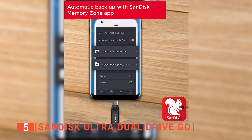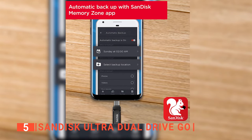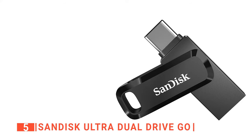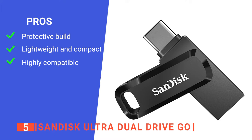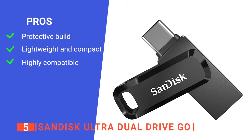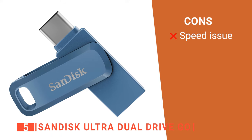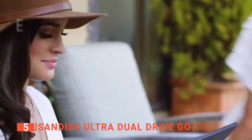We particularly liked that you can back up content stored in this flash drive with the SanDisk Memory Zone app, which is downloadable on your mobile devices. Its pros are: the swivel design protects connectors from damage, its lightweight design and keyring hole make it easily portable, and its dual connectors allow you to transfer content across various devices. However, the transfer speed is not as fast as we would like on a modern flash drive. The SanDisk Ultra Dual Drive Go is recommended for anyone who wants a reliable USB for work or school.